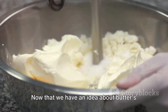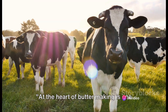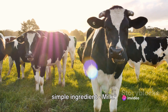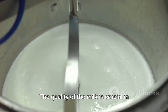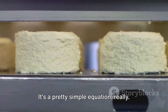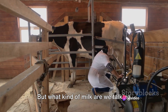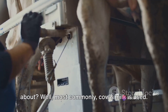Now that we have an idea about butter's rich history, it's time to understand how it's made. At the heart of butter making is one simple ingredient: milk. Not just any milk will do — the quality of the milk is crucial in determining the quality of the butter. Better milk equals better butter. Most commonly, cow's milk is used.